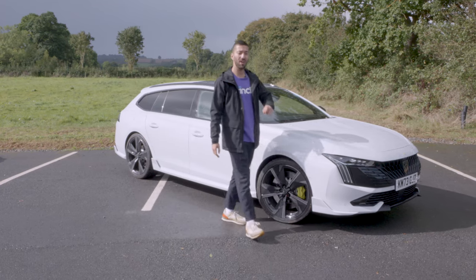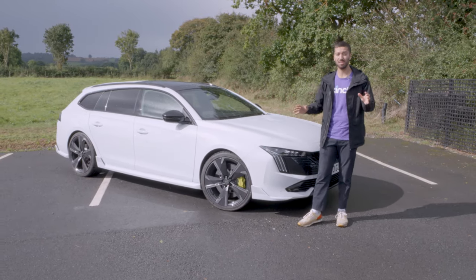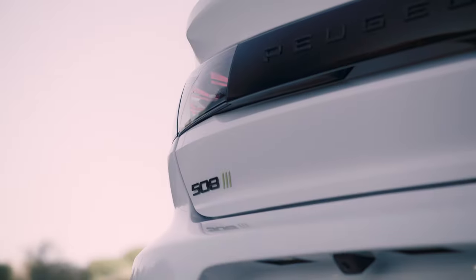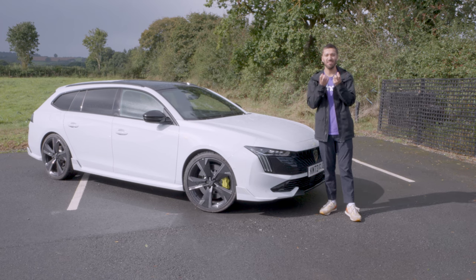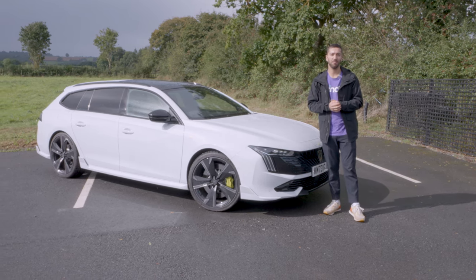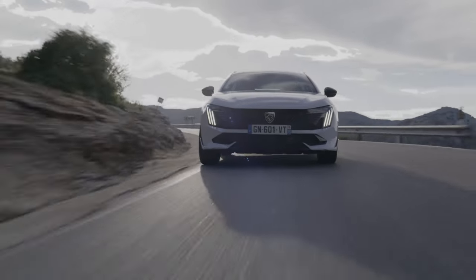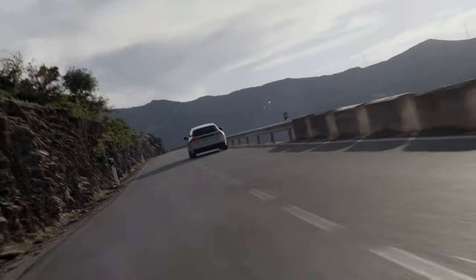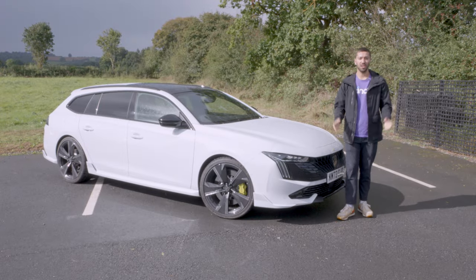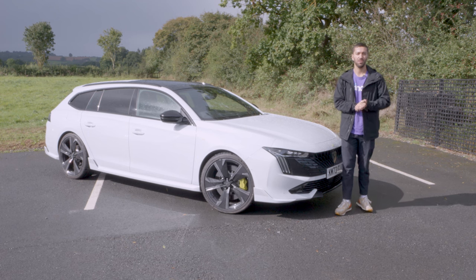The Peugeot 508 in Sport Engineered form is a very impressive car. The interior design is a massive draw and many buyers will be attracted purely by its looks, with the big boot making it very usable too. For pure driving feel and pleasure, a sporty BMW 5 Series estate will appeal more to driving enthusiasts, but for buyers who want something high-tech, high-quality, packed with equipment, and genuinely striking to look at, this is a really strong car.